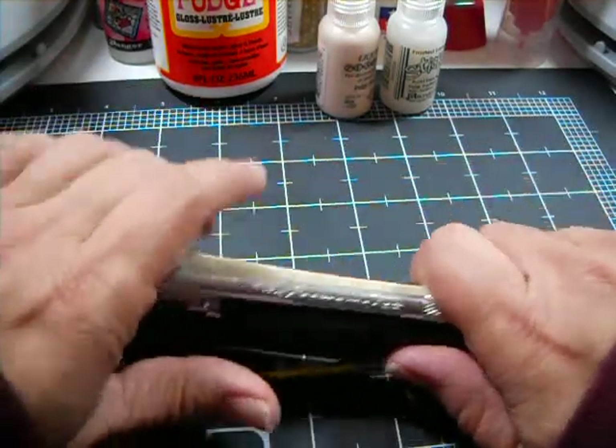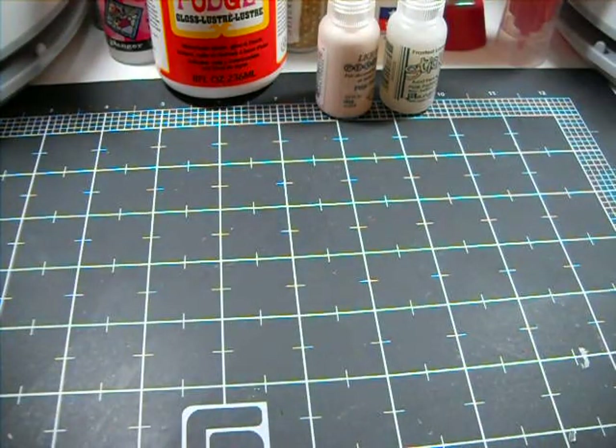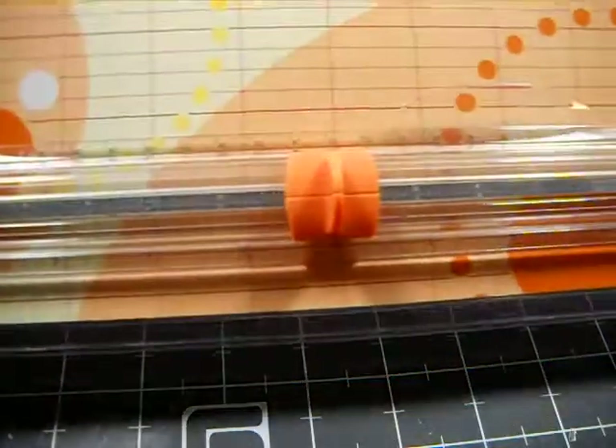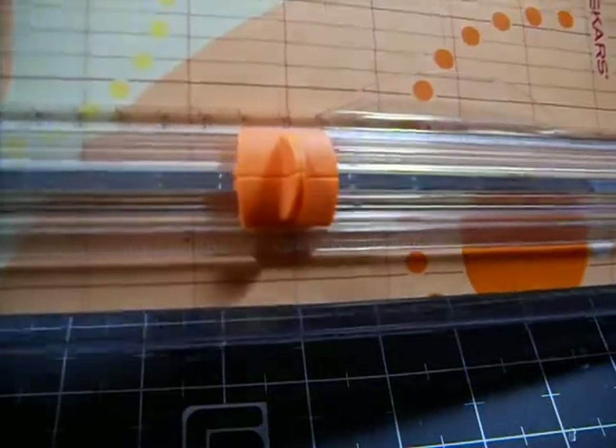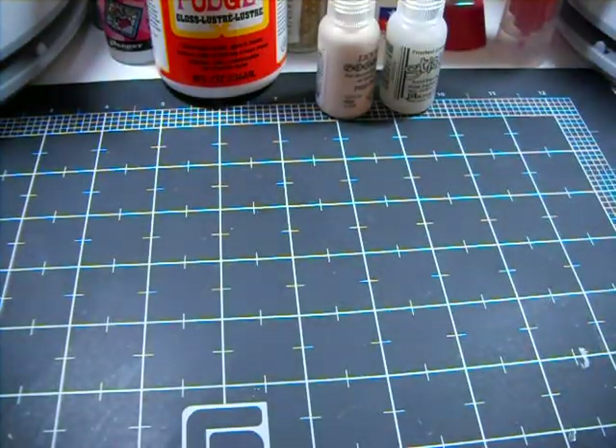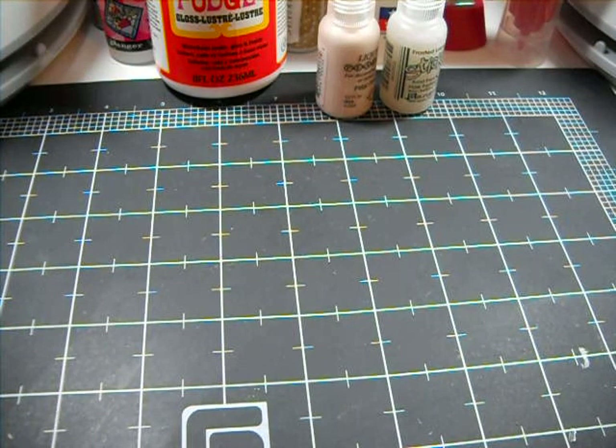So let me move those out of the way. My next item, probably another staple — something I must have — is my Fiskars trimmer. I have a small one, and I also have a very large bluish-purple type guillotine Fiskars trimmer. That is my next most used item in my scrap room.